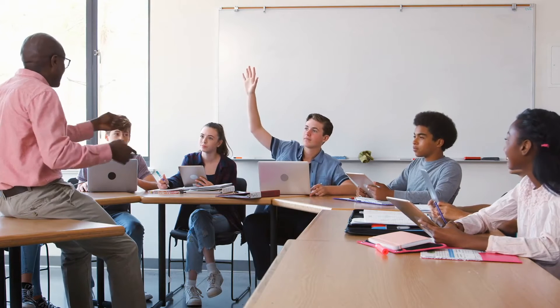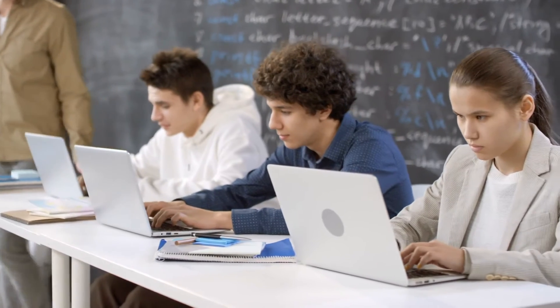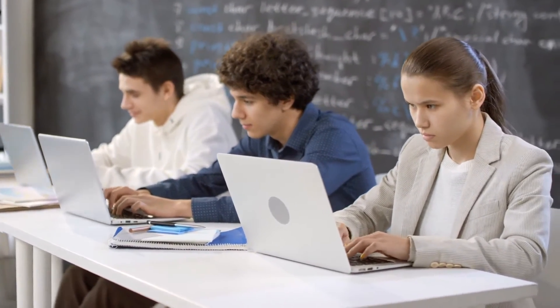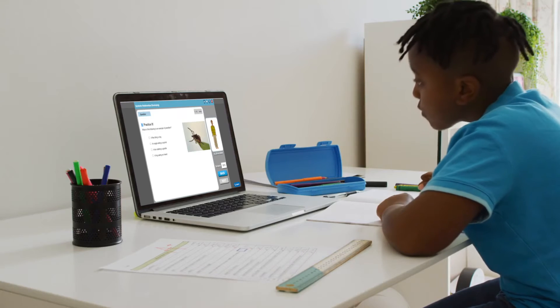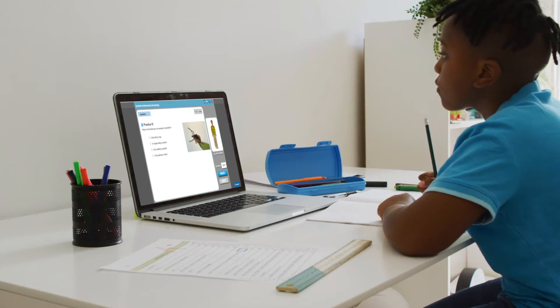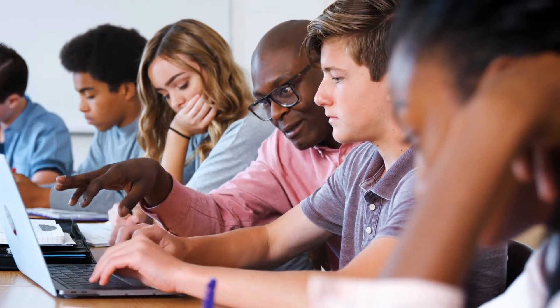Teachers could either use Penda within the day as a teaching tool. They could provide small group instruction with students on computers. They could use it as a homework assignment. We knew kids would continue to get good quality science learning and instruction, and it would take some pressure off teachers for reading and math.